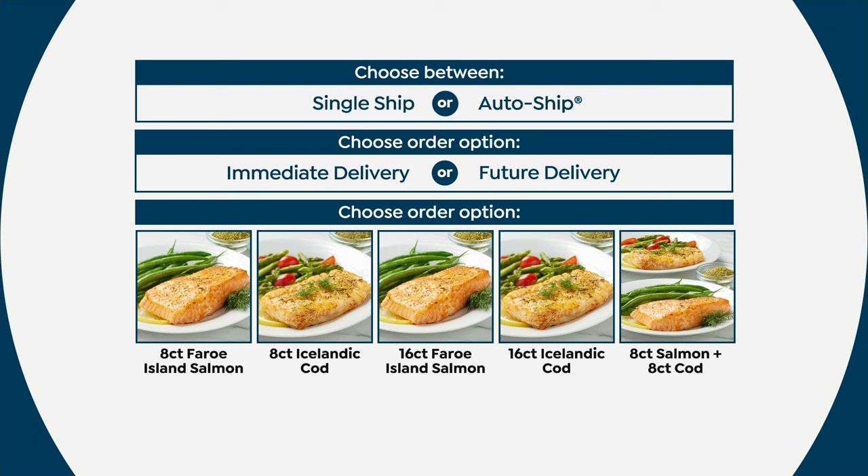The number one bestseller is auto-ship because you are locking in today's value. Last year in October, we sold out of the combo auto-ship by 5 a.m. So the fact that you can get immediate delivery or future delivery, then customize — are you going all in on the salmon? Are you going all in on the cod? You can choose the 8-count or the 16-count. The lowest price we've ever done is on the 16-count per fillet, or if you're like me today, I'm picking up the 8-count salmon plus the 8-count cod for that combo pack.